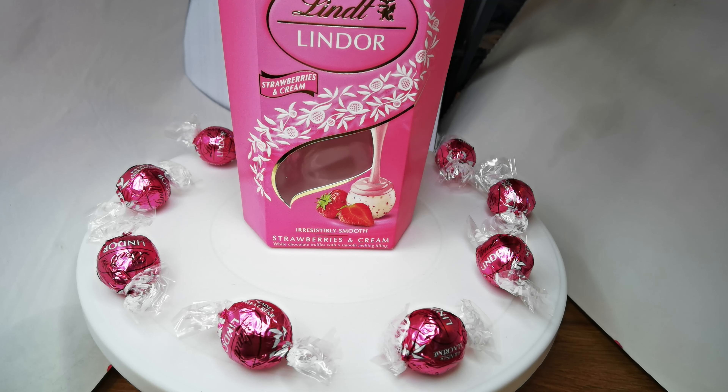I would rate them five out of five because the box does look nice too. I think they're delicious. They taste exactly how the box looks — nice and pink and lovely. Lovely strawberry and cream. Delish.